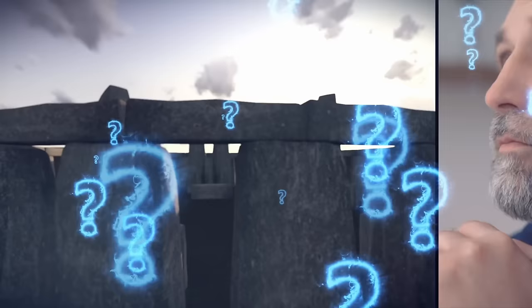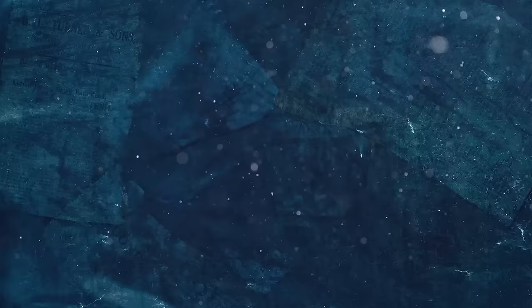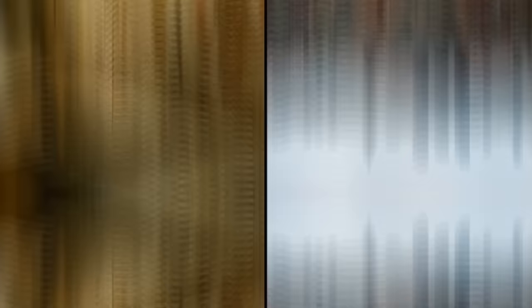Juan and Giulio don't believe Stonehenge was an astronomical calendar. But what was it then? They can't say, and nobody can. Stonehenge remains one of the most baffling, controversial, and mystifying monuments anywhere on the globe.